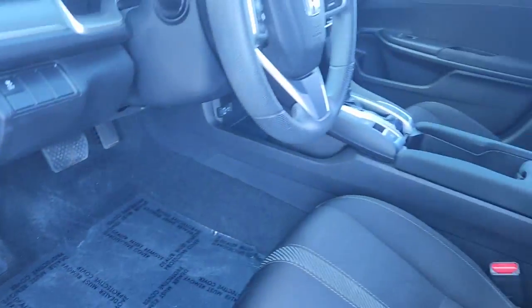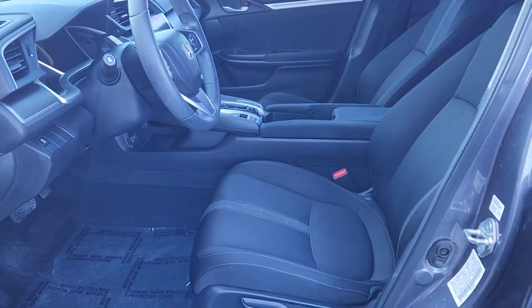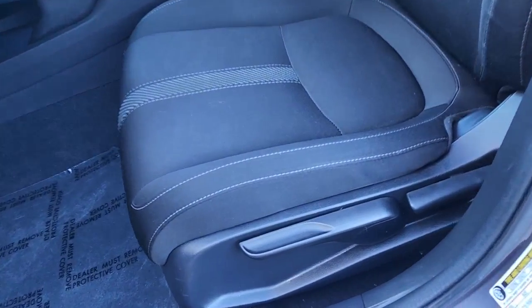Refined yet aggressive, efficient yet powerful – that's the Honda Civic Sedan. All it needs is you.